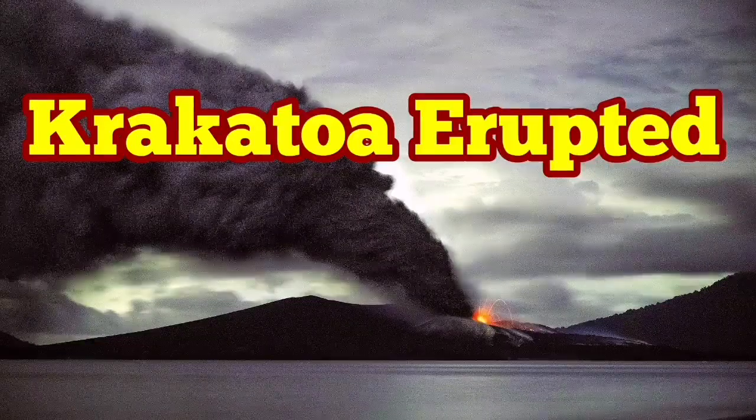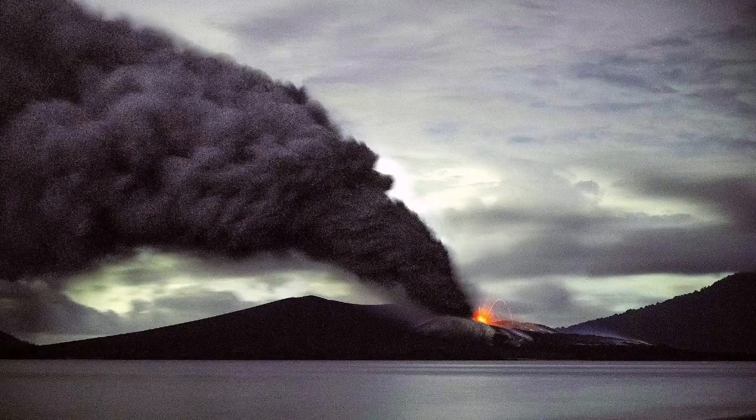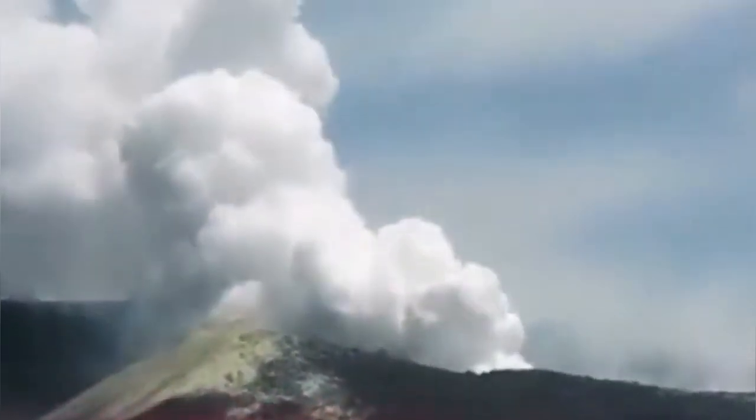Krakatoa erupted in the early hours of this morning. The result is that it sent an ash cloud 200 meters into the sky, which is quite high for such a small area. Because of the wind direction, it was actually blown away and didn't rise that high.